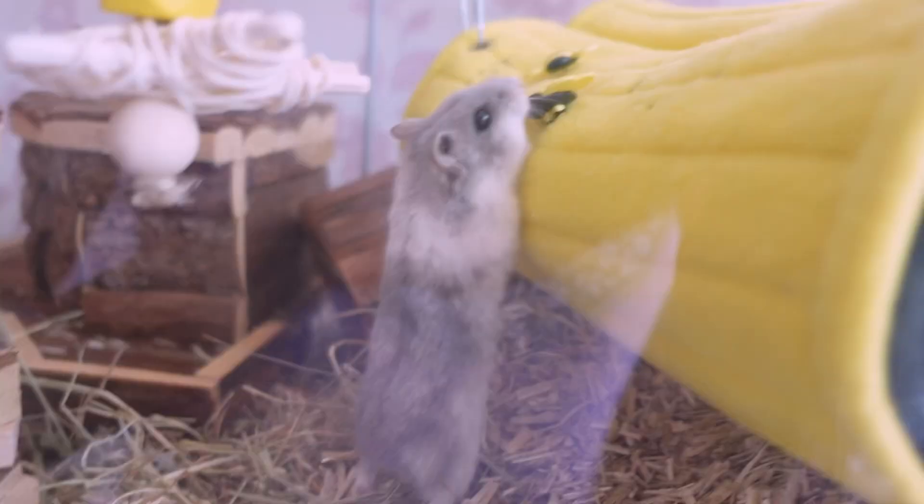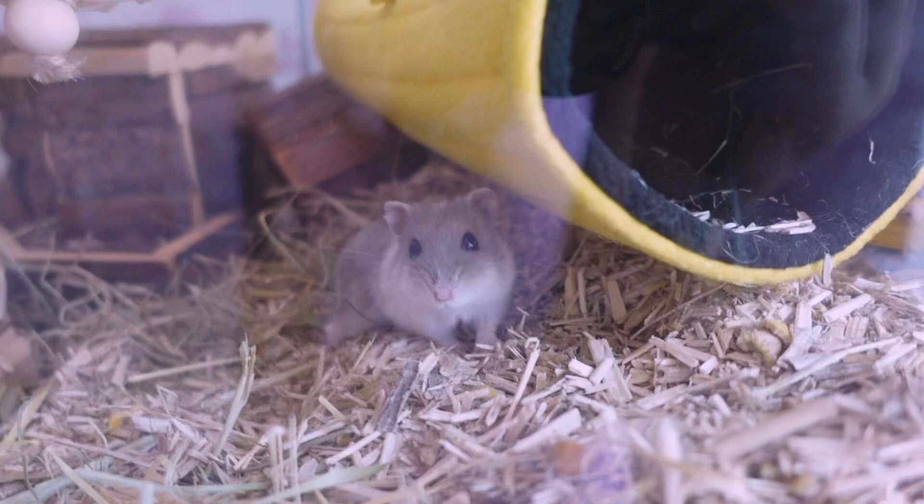I thought I would get a clip of Bluebell for the vlog. She's absolutely loving her bee setup. If you guys haven't seen the video when I set up her cage, I'll have it linked down below in the description.